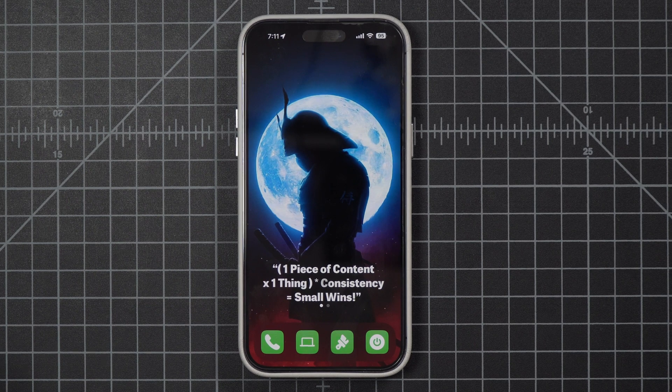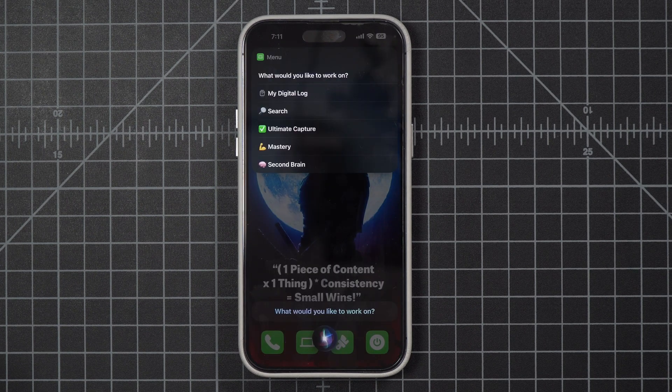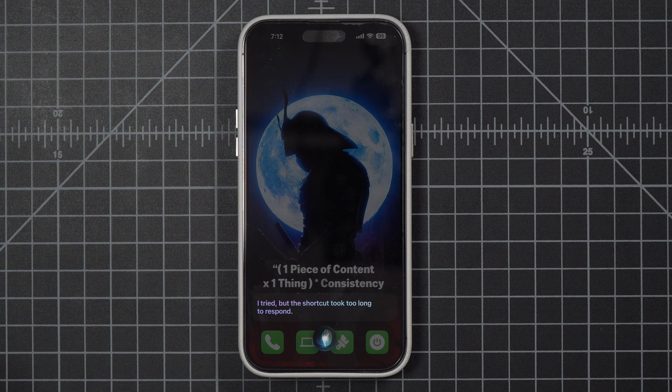Now we're going to run another one that isn't going to work. Hey Siri, menu. Siri presents options: watch my digital log, search, check mark, ultimate capture, flexed bicep, mastery, or brain, second brain. I say "second brain" — but Siri responds: "I tried, but the shortcut took too long to respond."